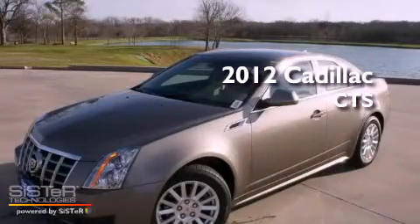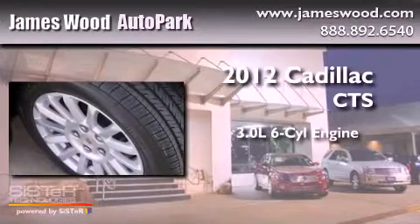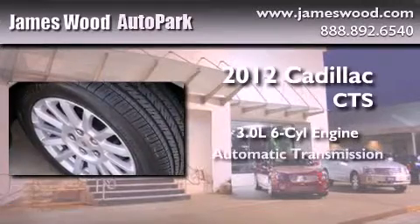This is a brand new 2012 Cadillac CTS. It features a 3.0 liter 6-cylinder engine and an automatic transmission.